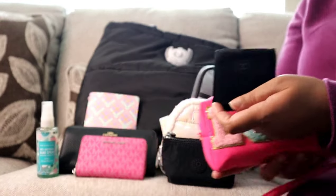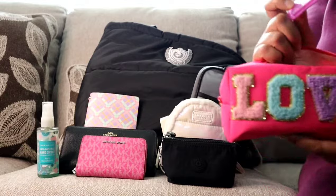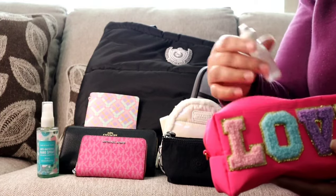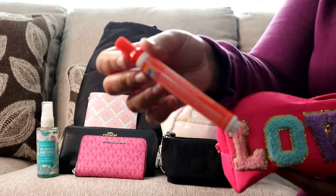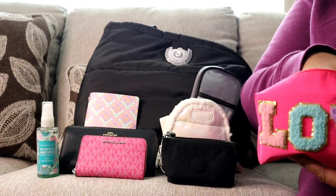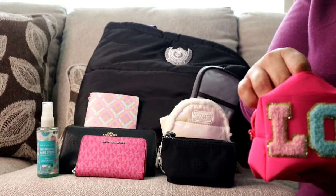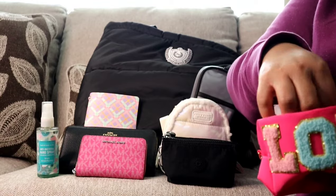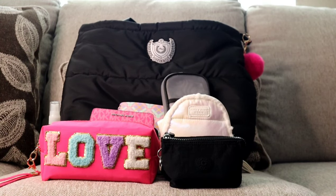I also have my Chanel mirror, a fingernail file, eye drops, a Tide to Go pen, a berry lip balm from the Dollar Tree, my Curad on-the-go first aid kit, and a feminine product. So this is everything I had in my bag this week.